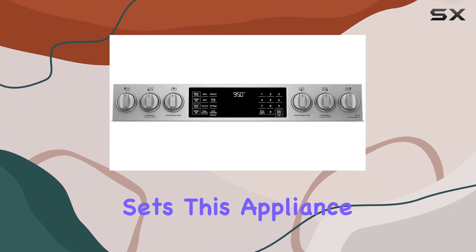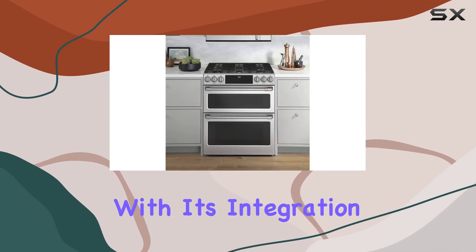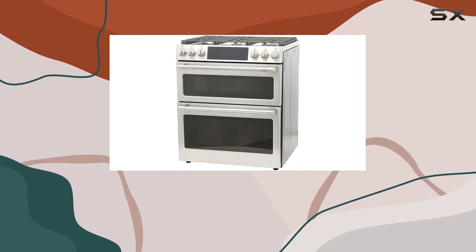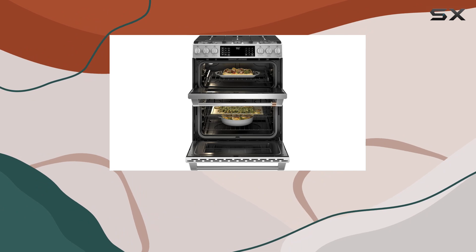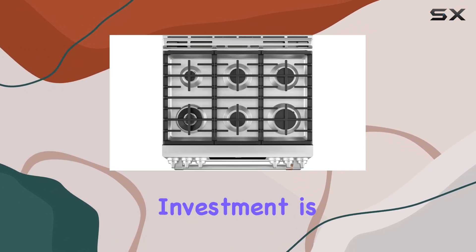But what truly sets this appliance apart is its smart capabilities. With its integration into the smart home ecosystem, controlling your oven has never been easier. Imagine preheating your oven on your way home from work or adjusting temperatures with a simple voice command. Plus, with the premium 3-year CPS Enhanced Protection Pack, you can have peace of mind knowing your investment is safeguarded.